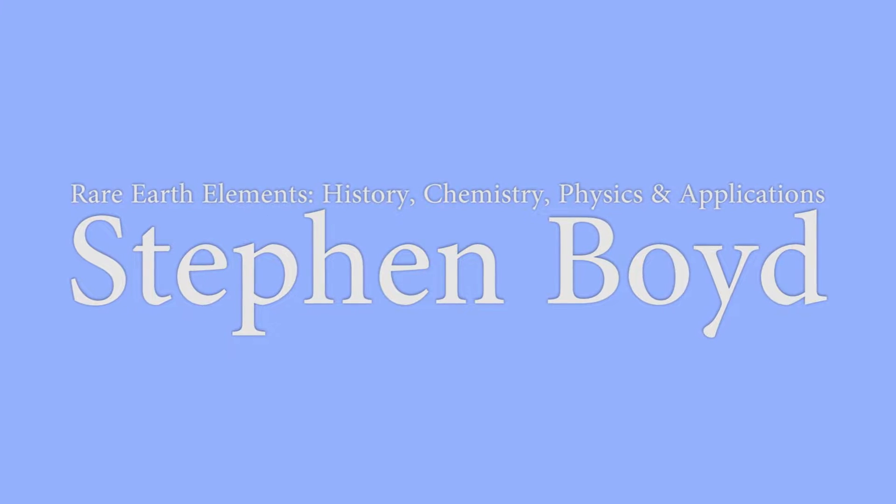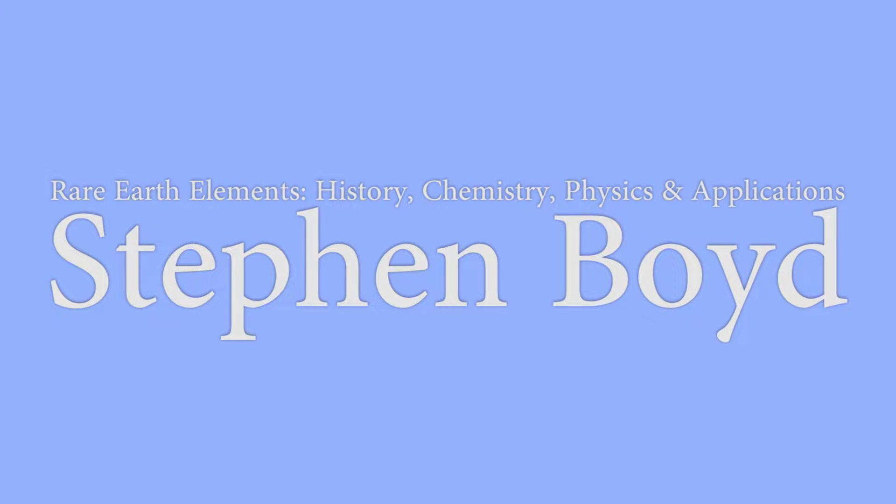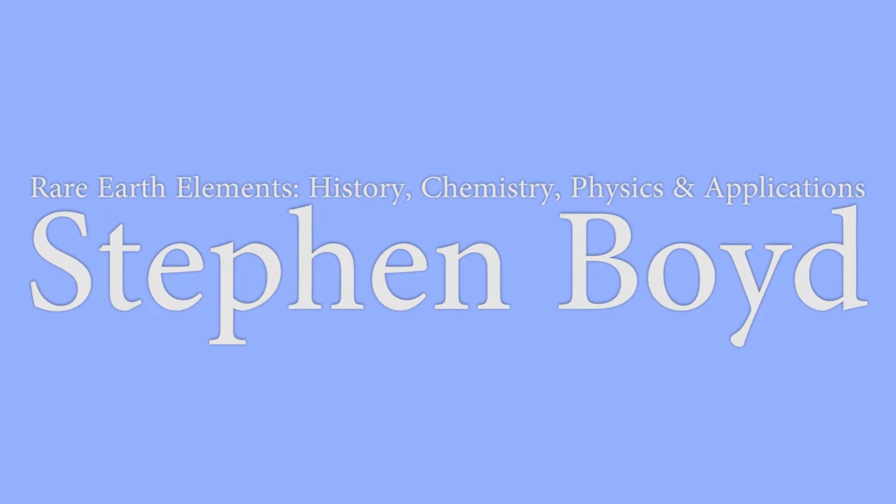Good afternoon. Thanks a lot for your attention. My name is Stephen Boyd. I am an entrepreneur and a fluorine chemist. Most of my PhD work was actually on rare earth-doped fluoride salts, and that's actually what I'm going to be talking about.